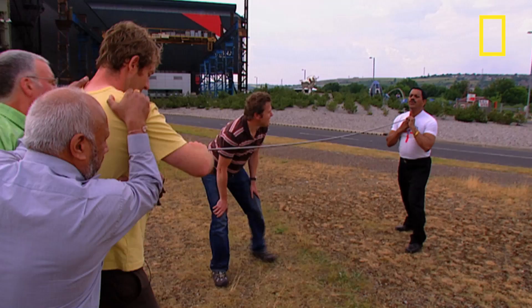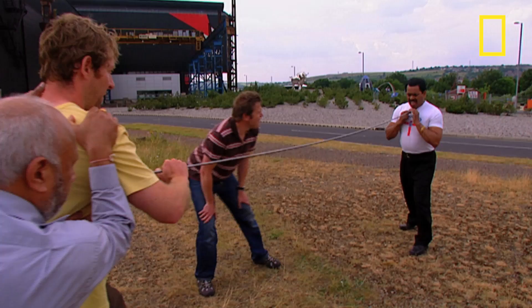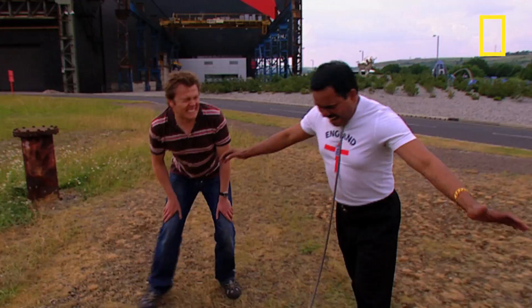For his next trick, a medium-grade steel, which is typically used in the manufacture of car chassis and is a whole 25% stronger than the last bar he bent. Can he do it? You bet!